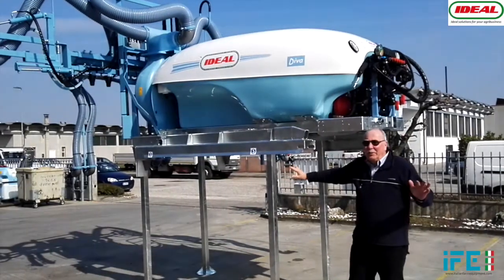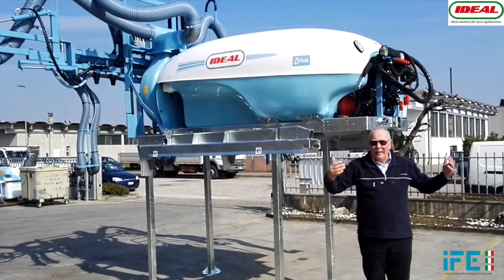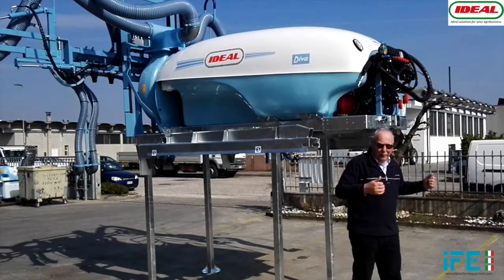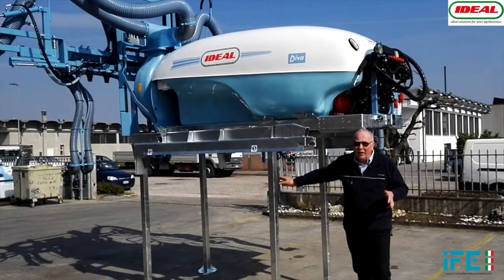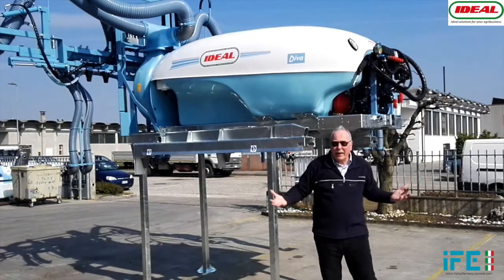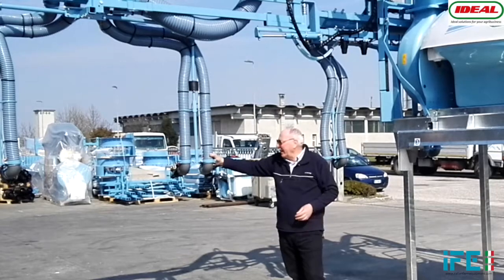We see now the machine on the stands. The driver of the harvester is going to back up here and connect the machine directly, so the machine is easy to connect to the harvester. This machine is designed for French vines.